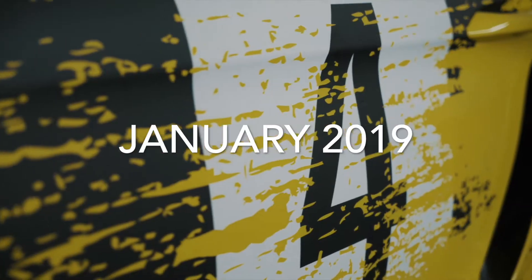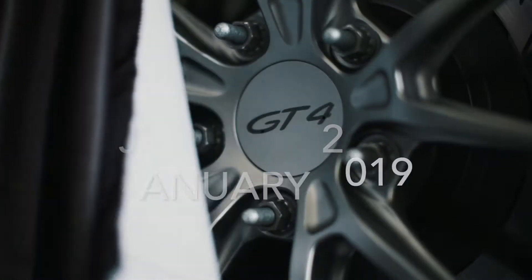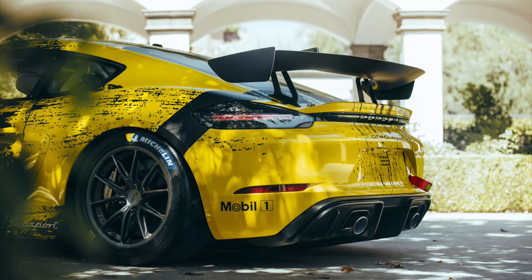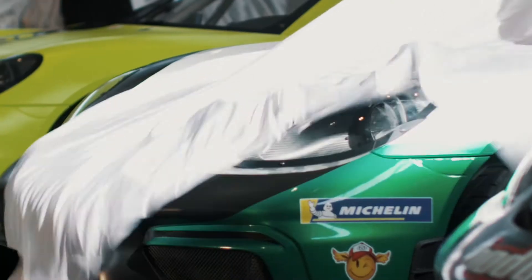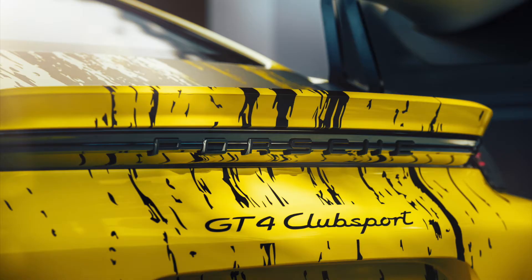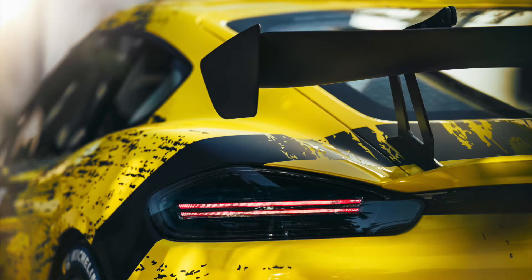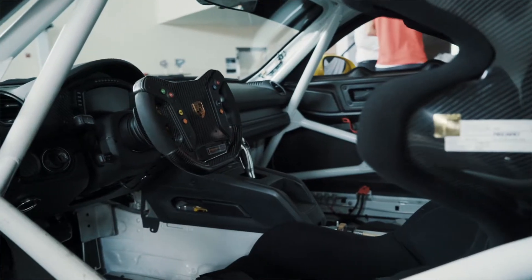In January, Porsche announced its 718 Cayman GT4 Club Sport. It would come in two different versions — one for the weekend race car driver and another one for the professional competition teams. Among the many unique features of the 718 Cayman GT4 Club Sport, its doors and rear wing are made out of flax and hemp fibers.